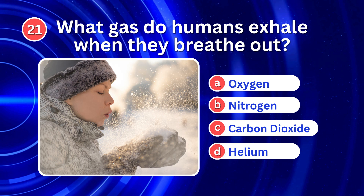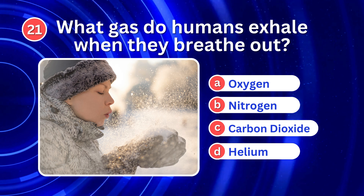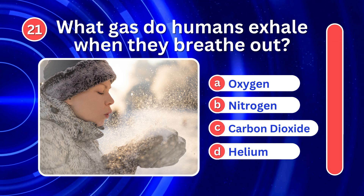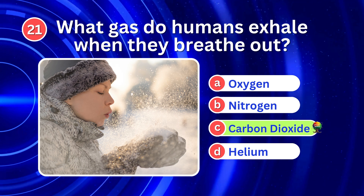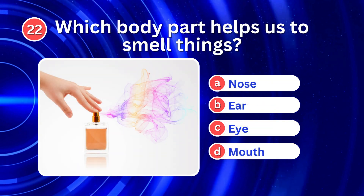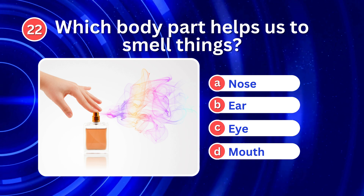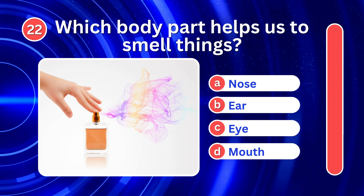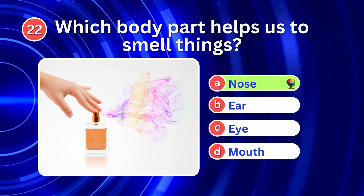What gas do humans exhale when they breathe out? It's C. Carbon dioxide. Which body part helps us to smell things? It's A. Nose.